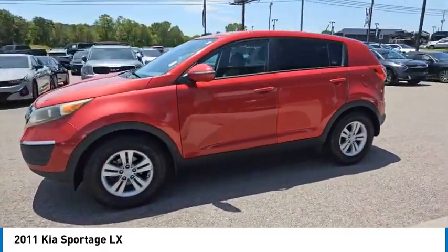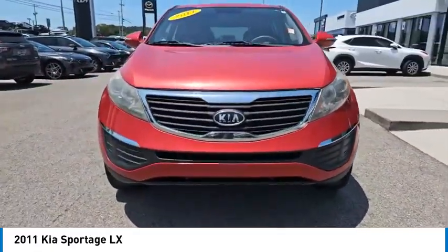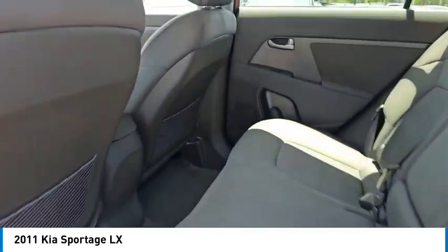Aluminum wheels, remote keyless entry, front wheel drive, mirror memory, traction control, security system, cruise control, trip computer, child safety locks, power door locks. Come take a test drive today.